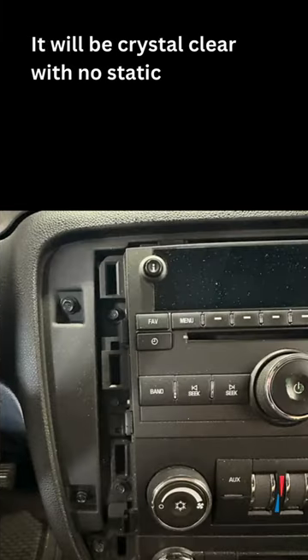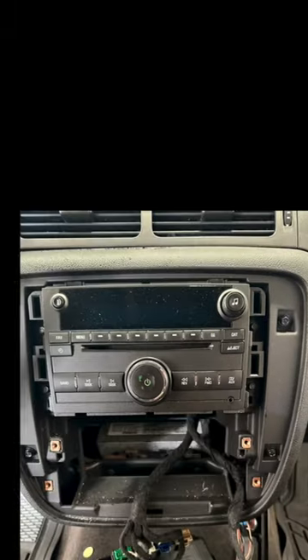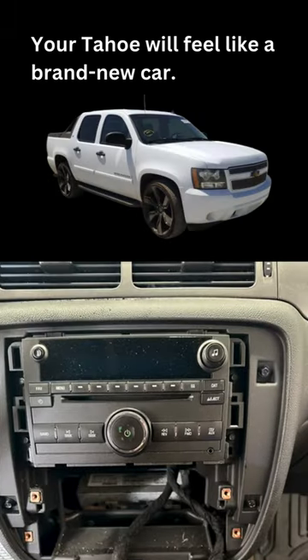It will be crystal clear with no static or hissing noises, unlike any cheap Amazon FM transmitters. Your Tahoe will feel like a brand new car.